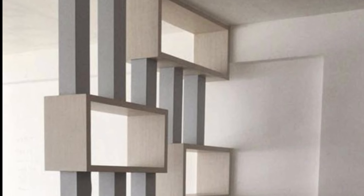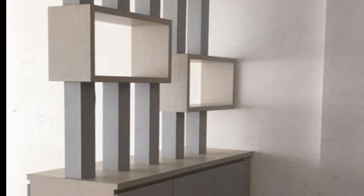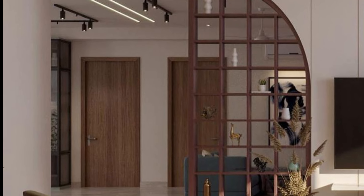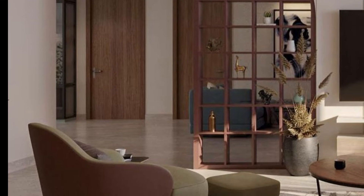Today in this video I am sharing beautiful and unique living room partition ideas. These are so attractive and so beautiful. I hope that you will love these ideas.